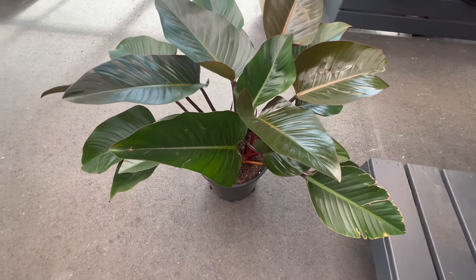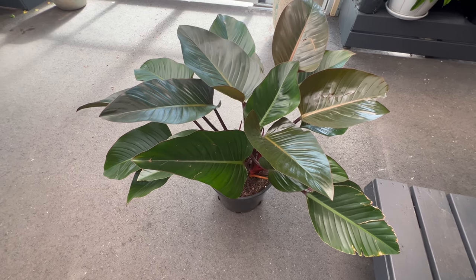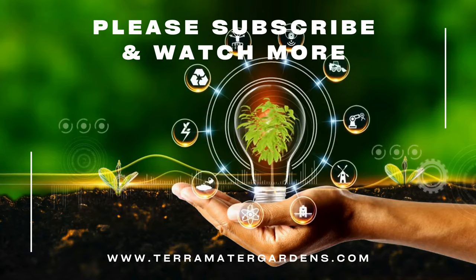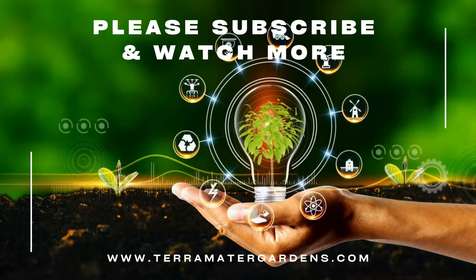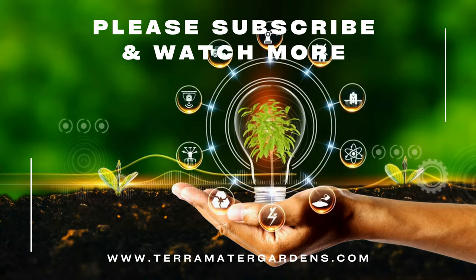Its vibrant coloration is believed to attract positive energy, making it a popular choice for homes and offices. As we conclude our exploration of Philodendron Red Congo, consider introducing this botanical symphony into your living space. The rich hues and graceful demeanor of this plant create a captivating focal point, transforming any room into a tropical oasis.